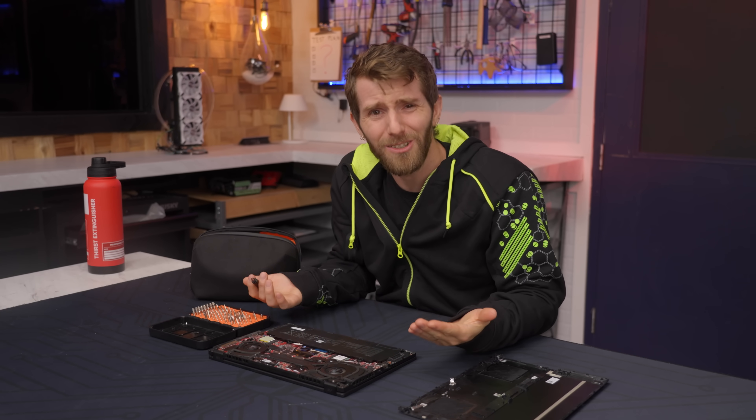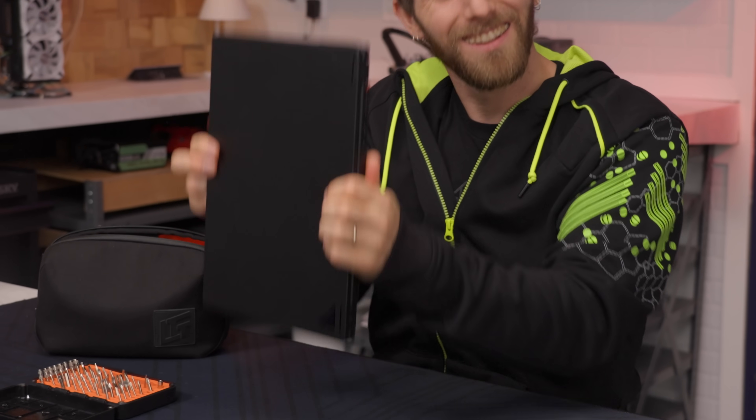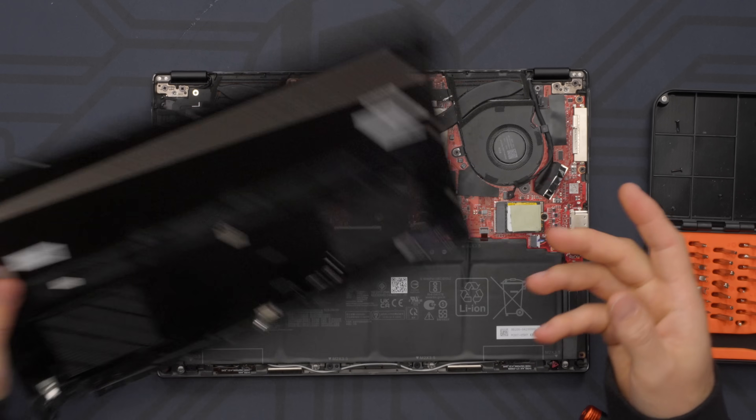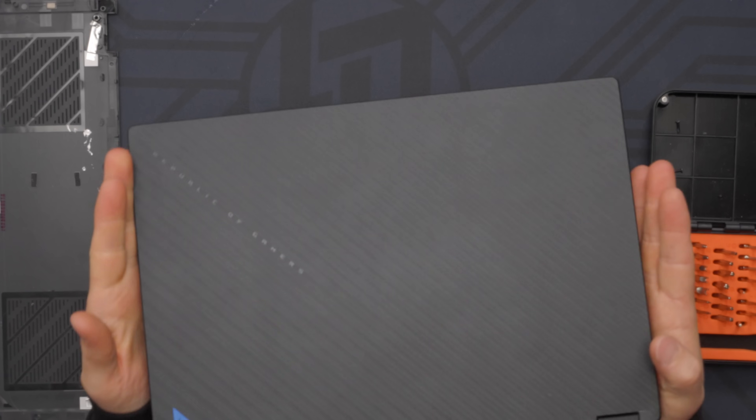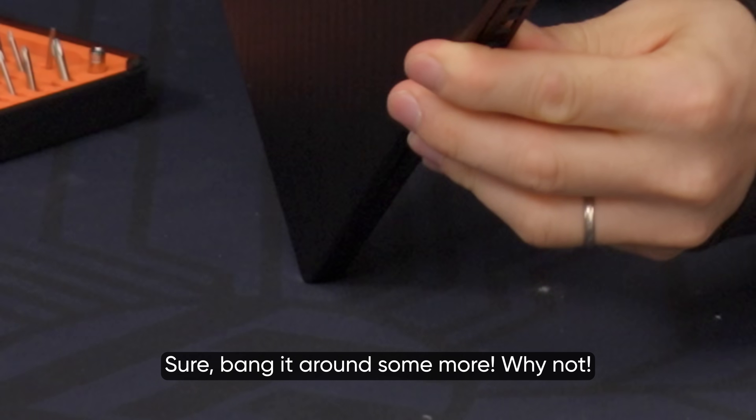But real talk, aren't we all a little careless sometimes? There's been no real damage to the chassis, so ASUS has clearly built a pretty rugged machine, at least on the outside. But a sudden impact, especially while the machine is warm, may have contributed to jarring some of the liquid metal loose from the protective shim.